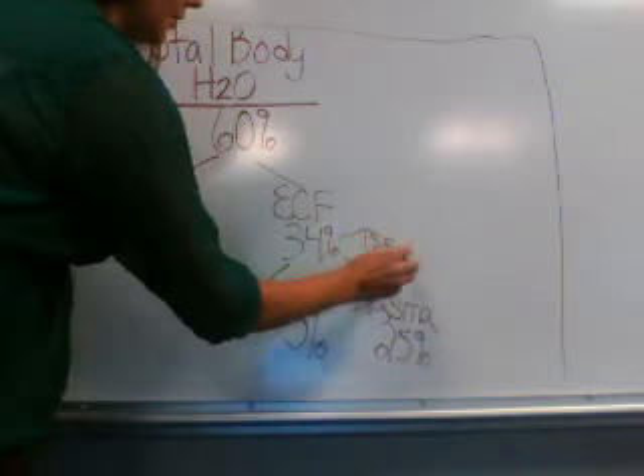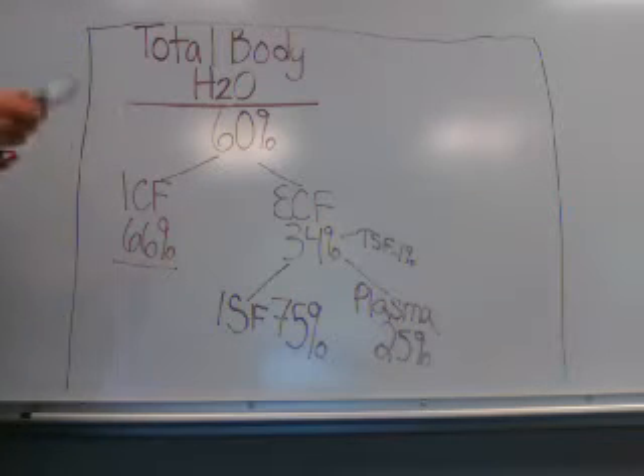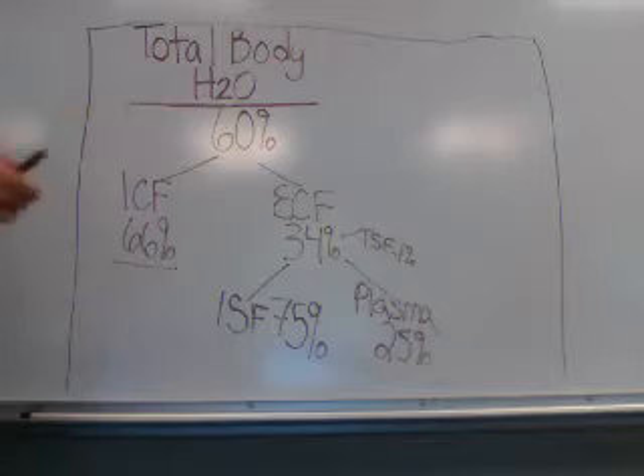There's also a small portion called transcellular fluid, and that's approximately 1%, but it's negligible to discuss right now.